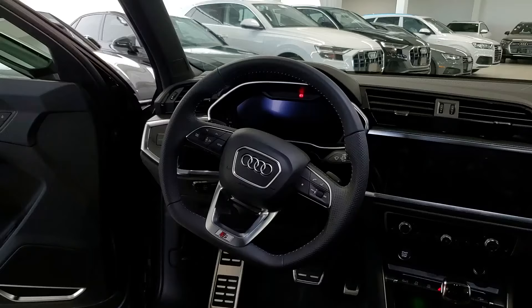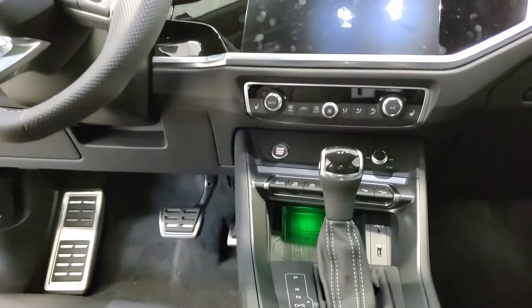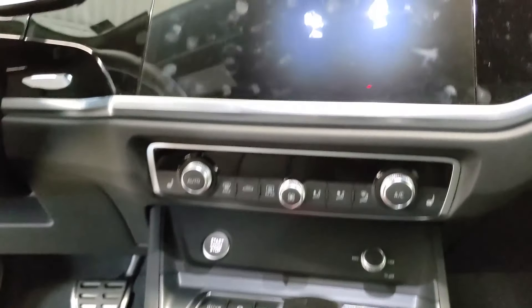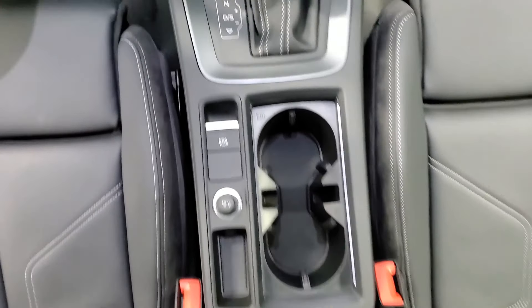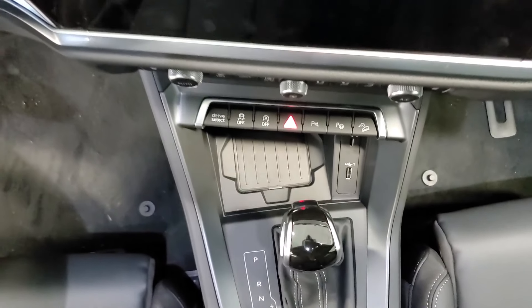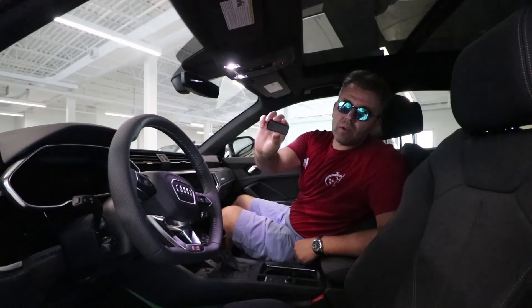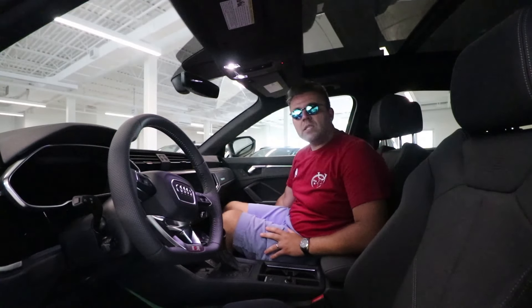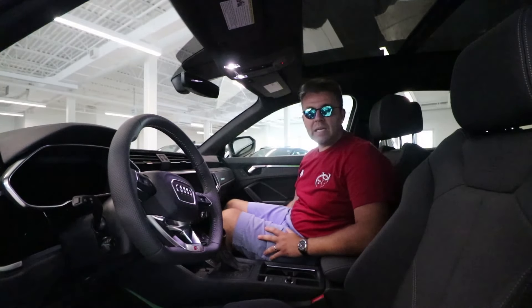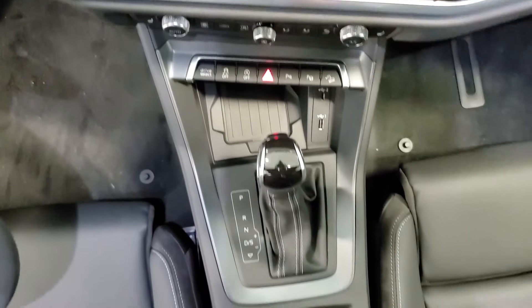Let's move on to the center console. You have the gear knob, which is very standard, with automatic transmission options and a manual mode by shifting it all the way to the right — combined with the paddle shifters. You also get power parking brakes that you can engage and disengage from here. There's a small spot for your key fob, with a little cover on top. You have a USB port and a wireless charging pad for your phone, plus a removable liner in the door panels that you can pull out to clean.